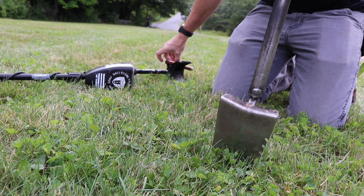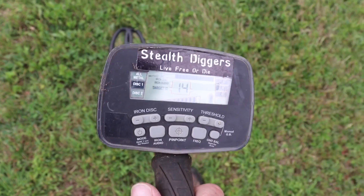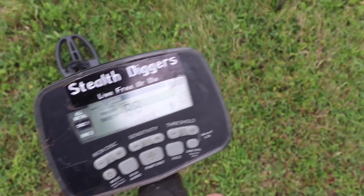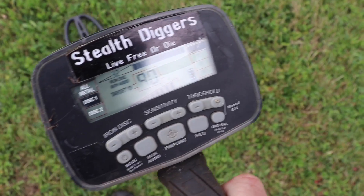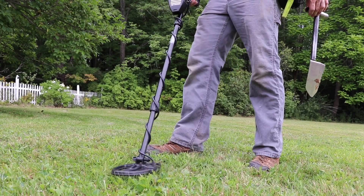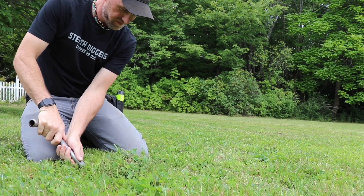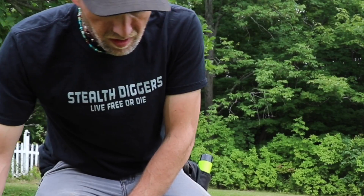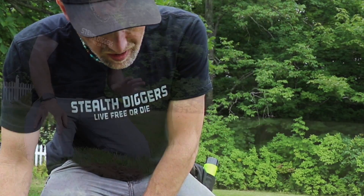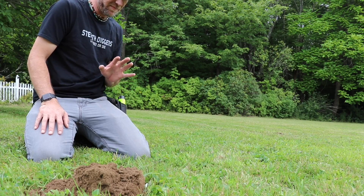All right, here we go. 56 to 59 to start out. Oh, here's a beauty that almost blew my head off. Whoa. That's about as 90 as it can be. It's got a similarity to that last odd coin I dug here, but it's huge.